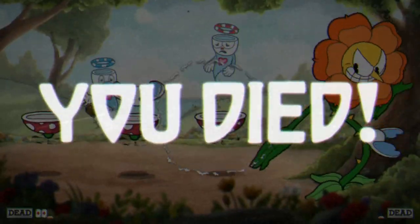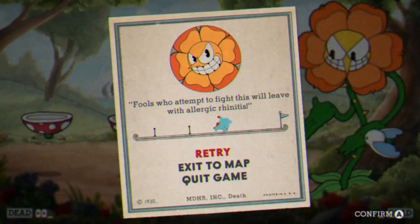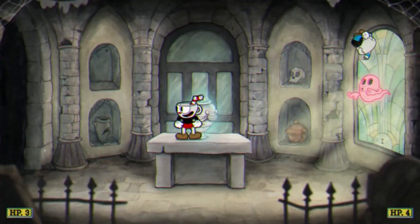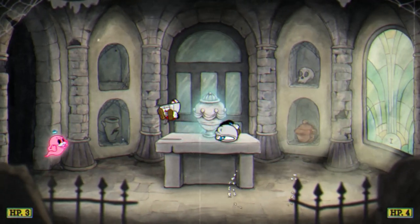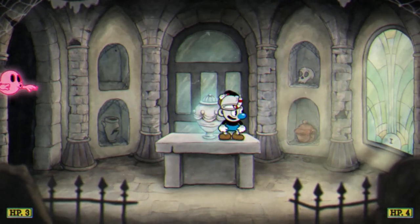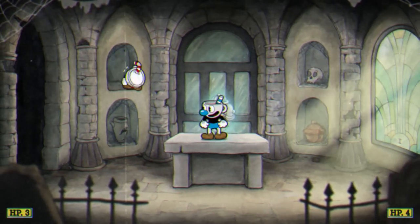When you die you're given a progress bar which only makes you want to try again. When you do manage to beat some of the harder levels there's a real sense of accomplishment. Overall, Cuphead is a one of a kind game that will not only test your patience but will wow you with its imaginative art style and 1930s music influences.